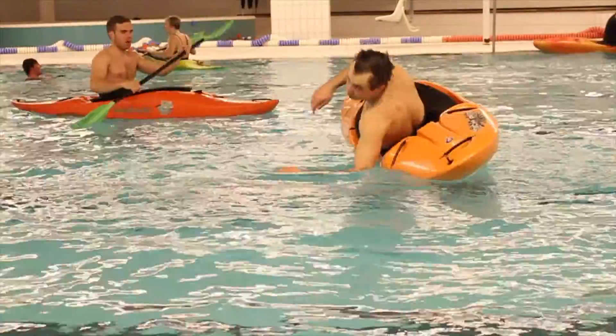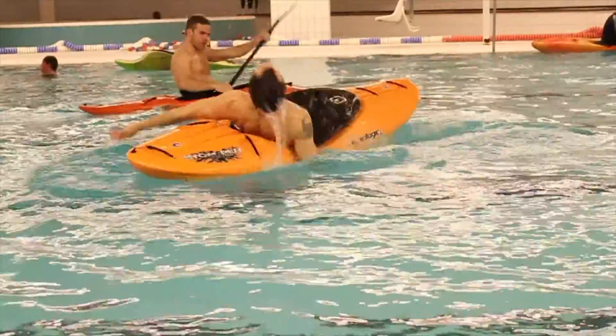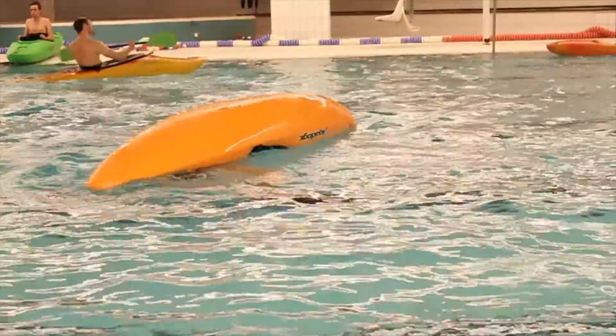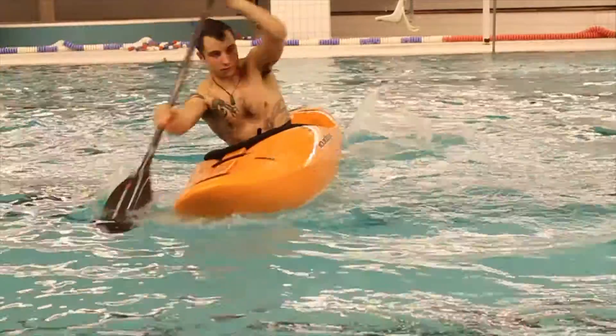Eskimo rolling. All movements, no matter how good you are, need to be constantly practiced. Always keep practicing your roll. Don't get comfortable with just rolling on one side. You want to be able to roll from whatever position you find yourself in upside down.